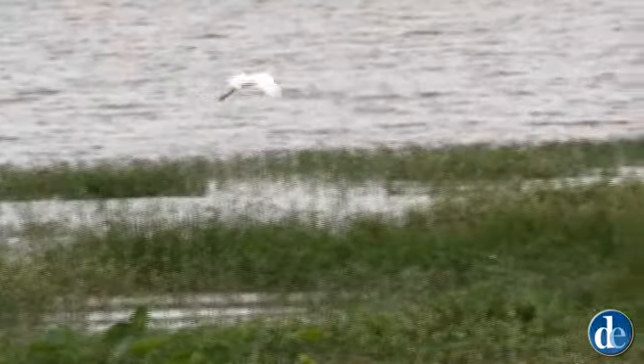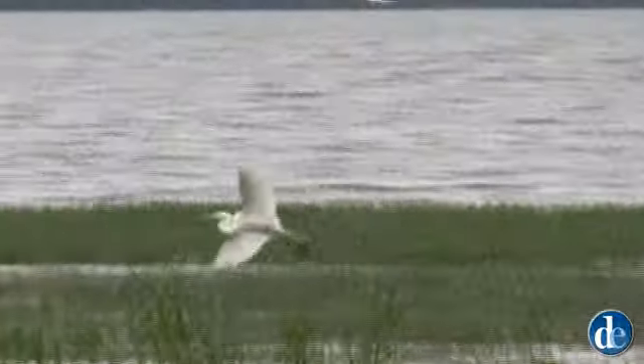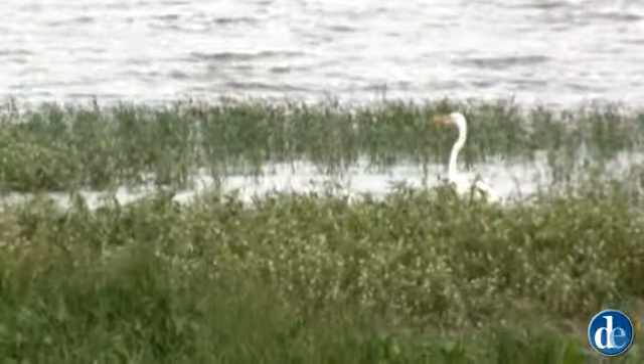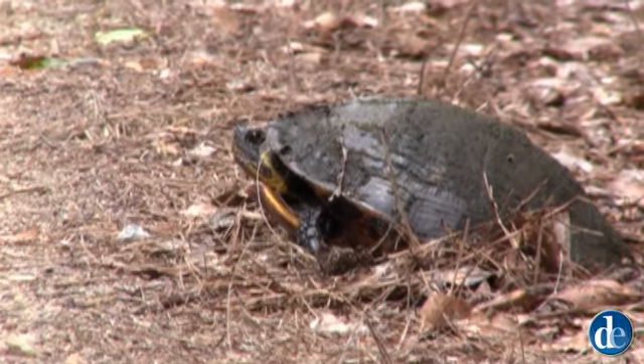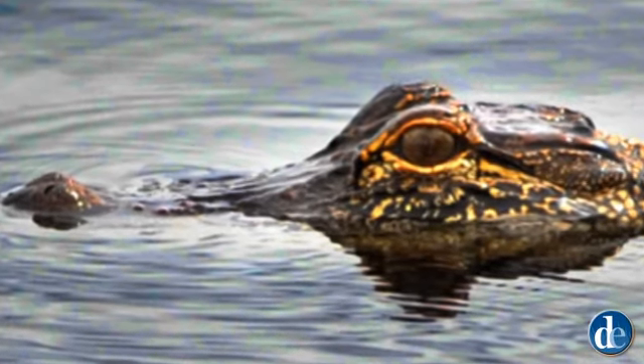A calm morning on the lake. Birds swooping in for a landing. A very suspicious turtle. And of course, alligators.